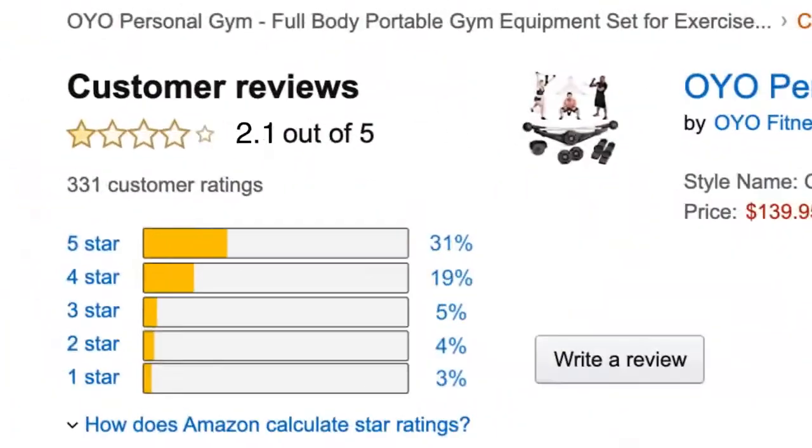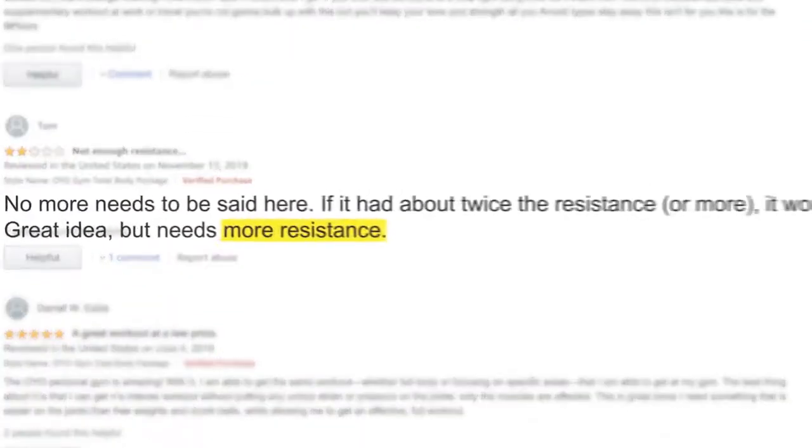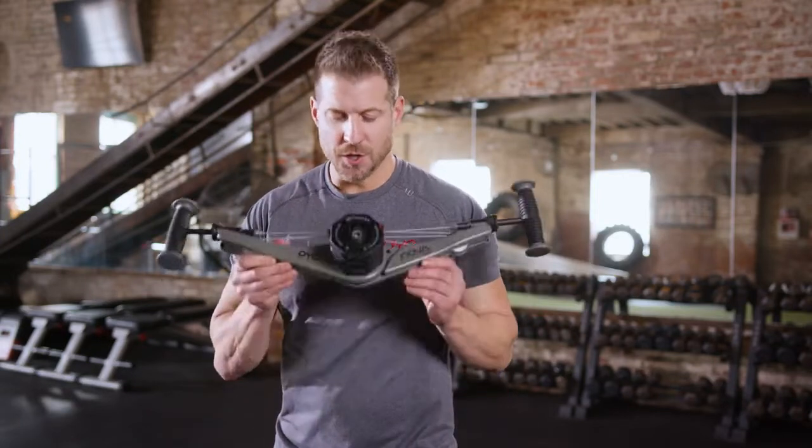Our customers love the OYO gym — just read their reviews. However, there is one thing everyone's been asking for: more resistance. Well, we listened, and here is our answer — the next evolution of the OYO gym: NOVA.